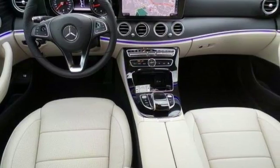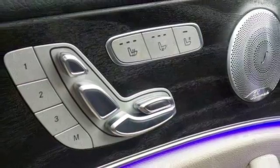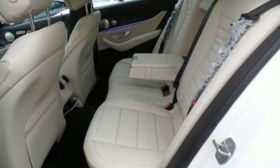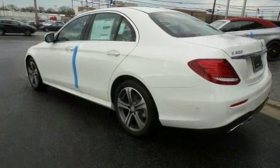You'll benefit from superb handling, improved steering and excellent acceleration. Now you can keep looking around but why would you? You found the perfect vehicle right here. Come on in and see this Mercedes-Benz E300 today.